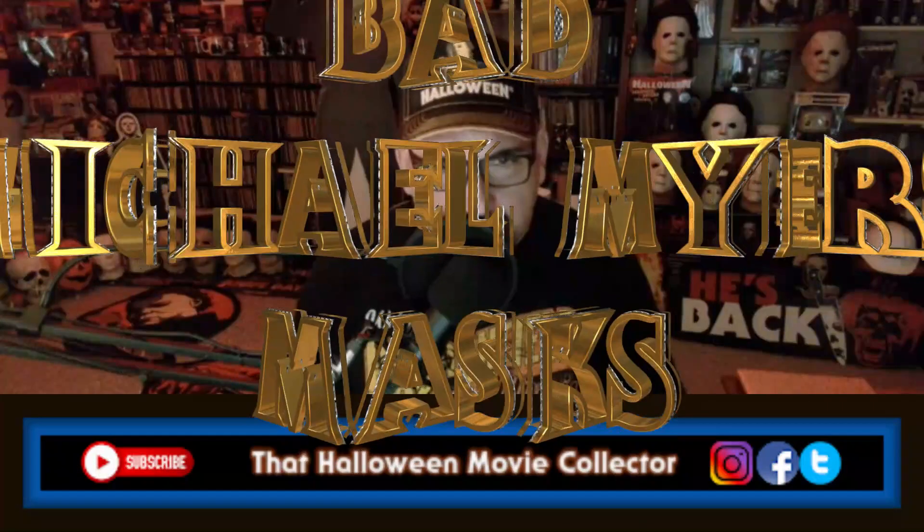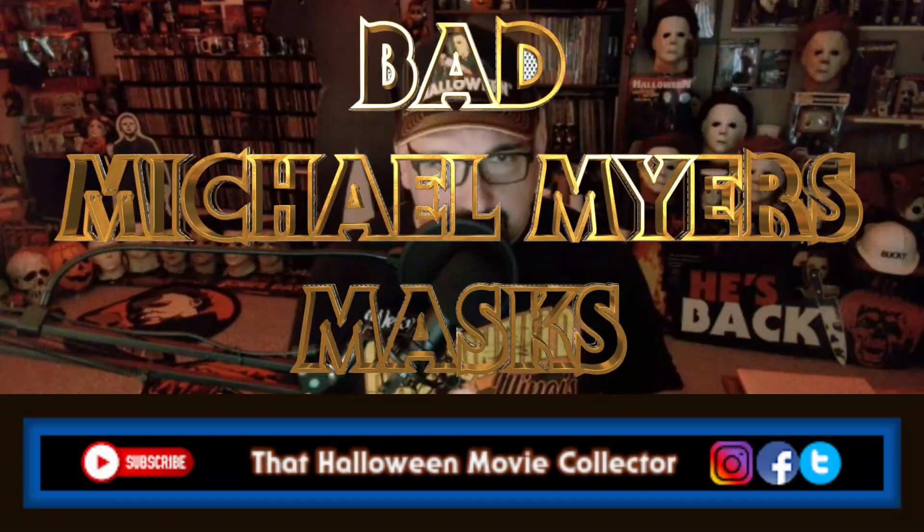Welcome back. I'm Pat, that Halloween movie collector. Today I just started to throw something together that was funny because on a daily basis, I'm a collector, so I'm usually scouring eBay and sometimes I just laugh at it. But today I said, let me just throw something together and have a good laugh on this Michael Myers Monday of all the bad Michael Myers masks that people are selling on eBay.